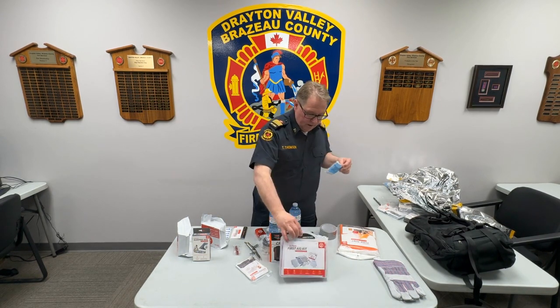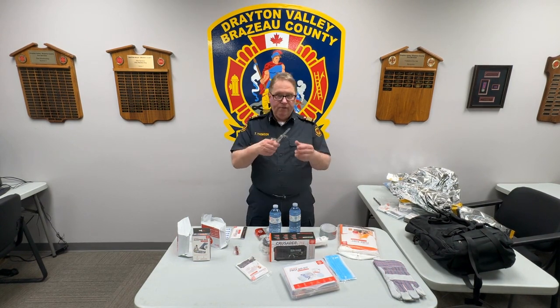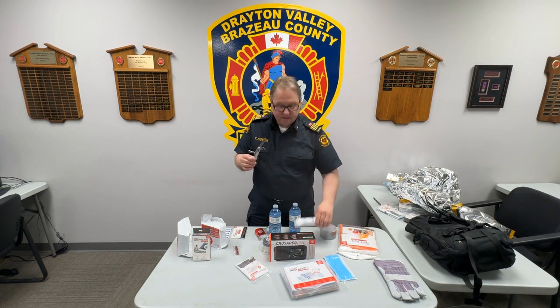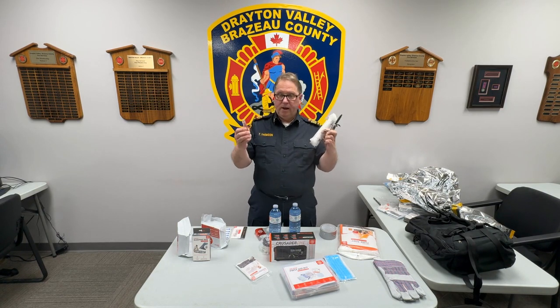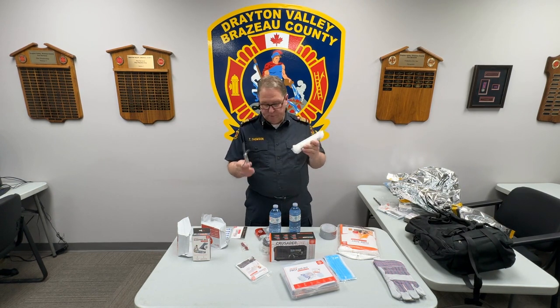Another important part of the kit is tools. A multi-function army knife is a very valuable tool, as well as some utility cord — approximately 50 feet — and a whistle and a pair of pliers. All of these are good tools to pack in your preparedness kit.